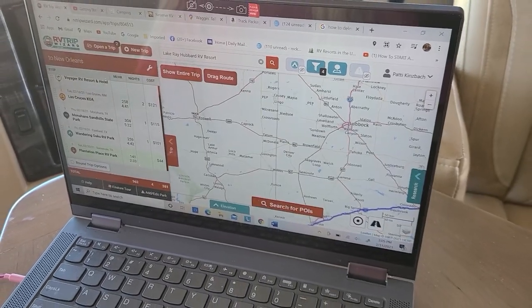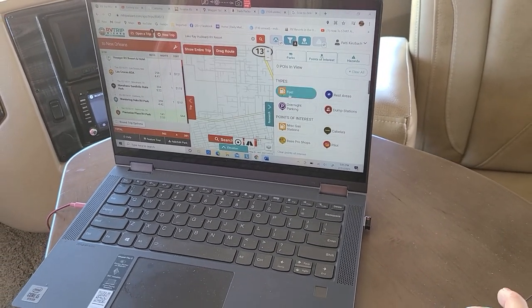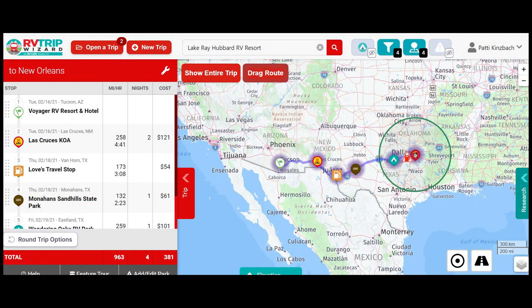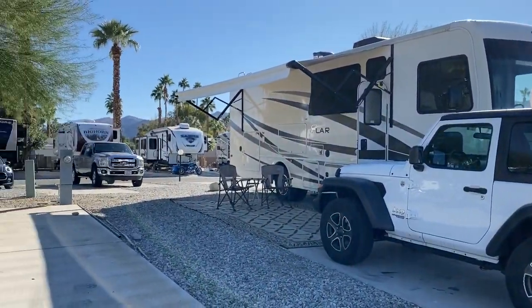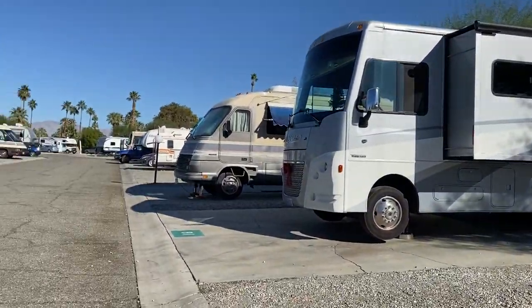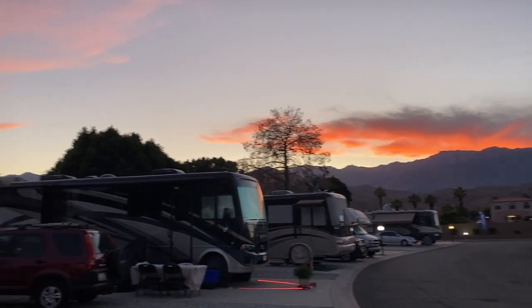We use an app called RV Trip Wizard. You pick a destination and it customizes a route based on your RV's height and weight — it avoids low clearances and things like that. You can then see your route with campgrounds, gas stations. You set your distances and the map will make sure that you don't go too far. We like to keep it at no more than four to five hours of driving, getting to our destination in time to set up and get hooked up before it gets dark. You don't want to pull into a place when it's really dark outside and try to hook up.